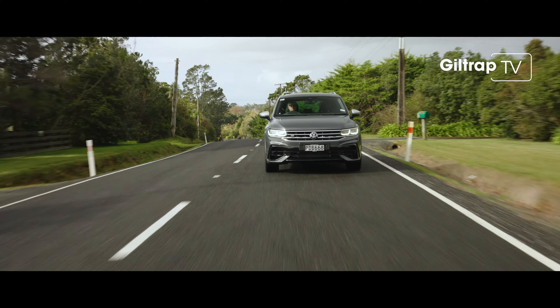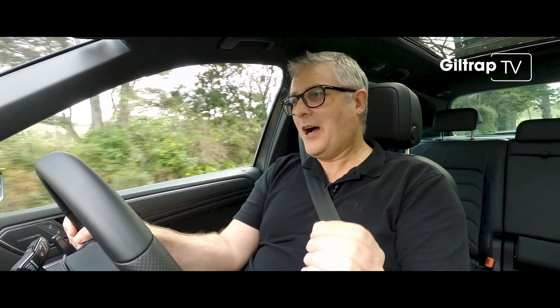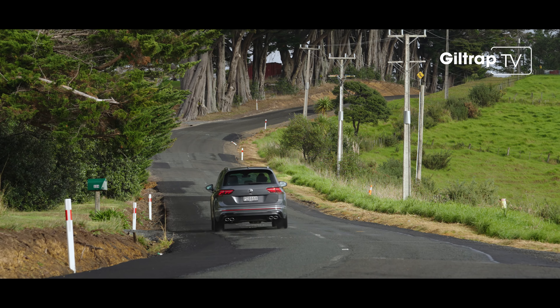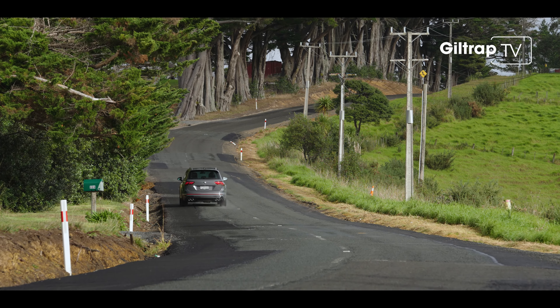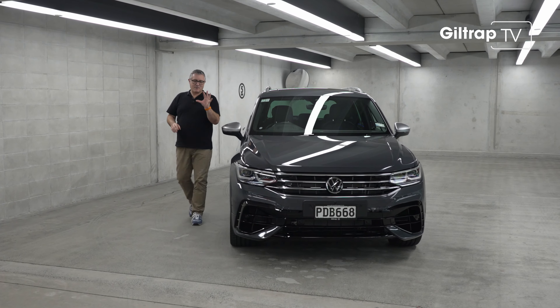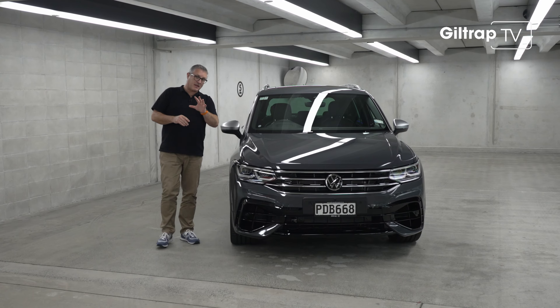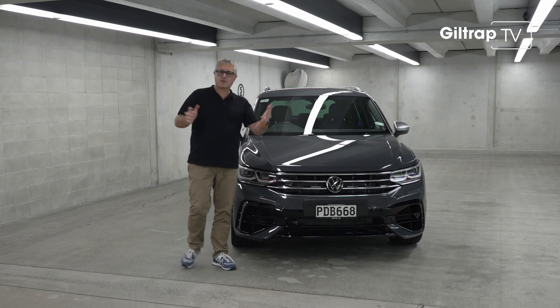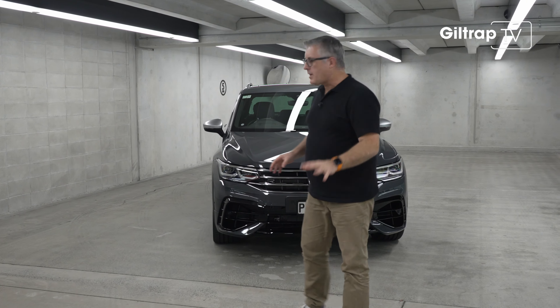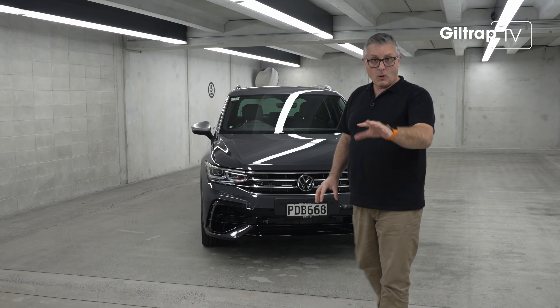This really is the Tiguan I never knew I wanted. That acceleration is like the exclamation mark — actually, make that a question mark, because why didn't Volkswagen do this car sooner? This is a genuine R, more than worthy of the R logo. All 18 of them.